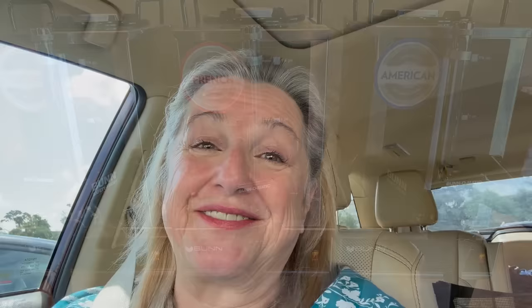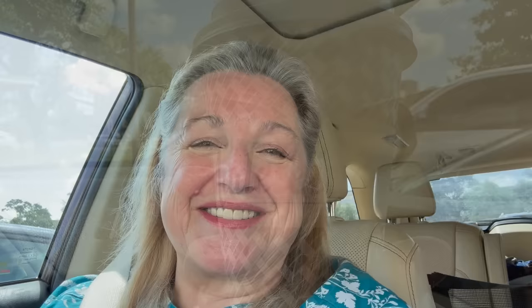We stopped for our coffee — in Ted's case, iced tea. We stopped at La Madeleine's and I got a wonderful cup of French roast coffee with a little half and half, so it was delightful. What I love about La Madeleine's is you can get as many free refills as you want, and they even give you a to-go cup.